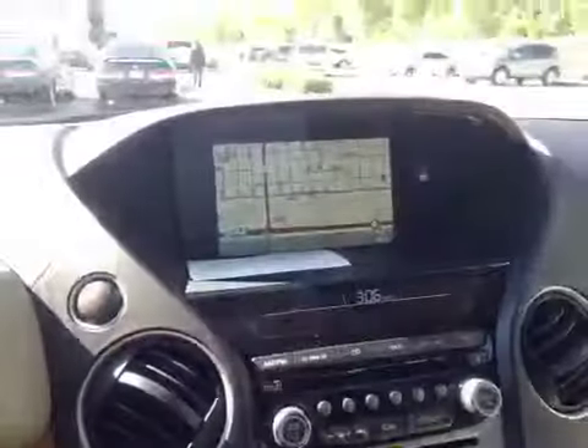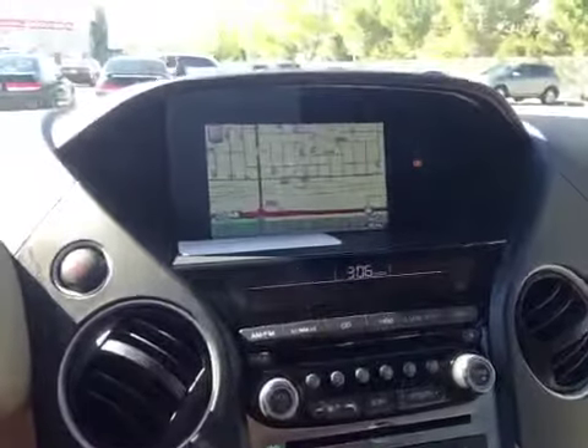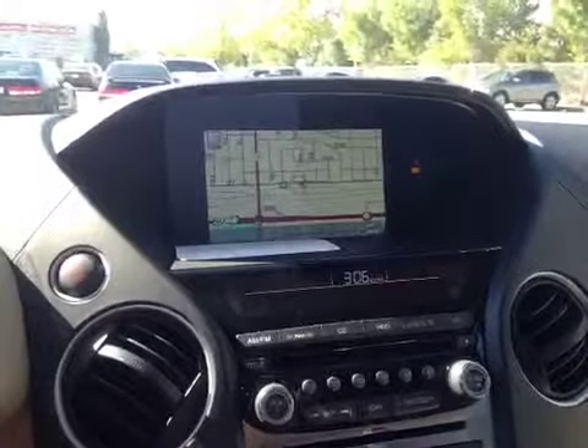Over here you have your navigation system as well as your AM, FM, satellite radio, CD, hard drive, USB auxiliary, and DVD for entertainment.